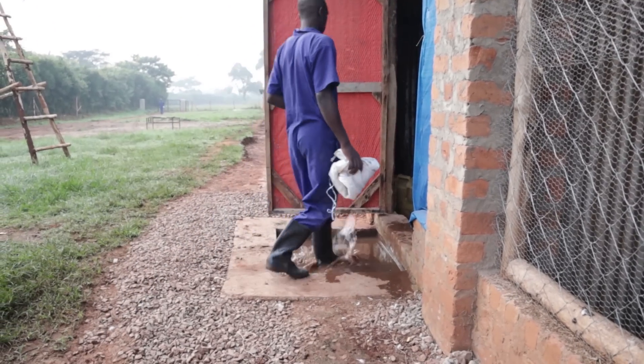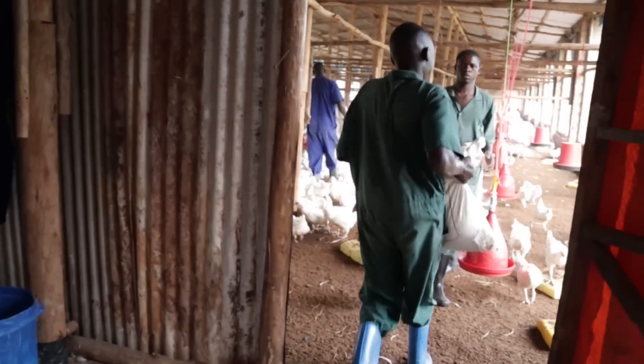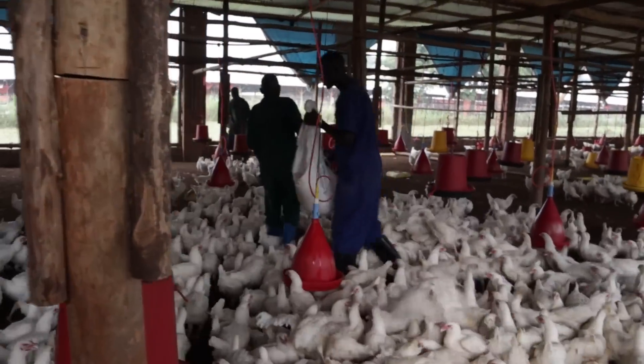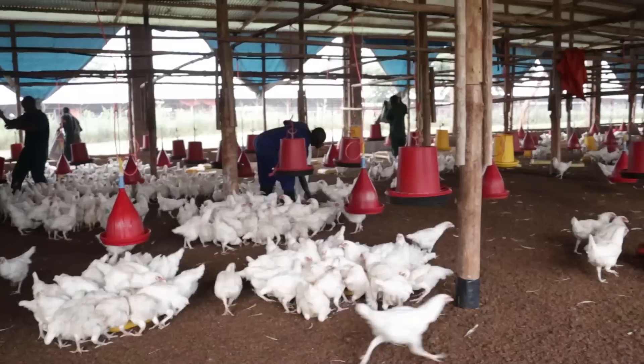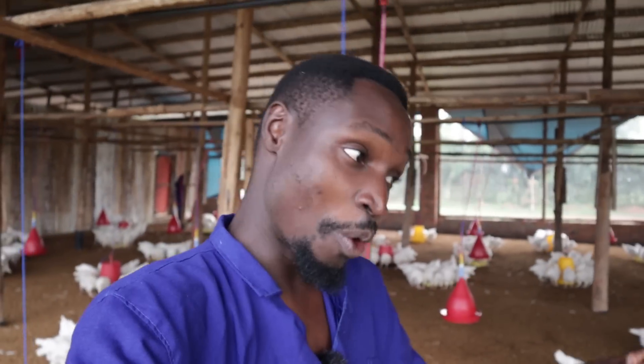Hey guys, good morning from our broiler breeder project. It's been a while since I last shared a video from the breeder unit, but we're back to it and it's very beautiful what's happening inside here. We have about 10,000 breeders.